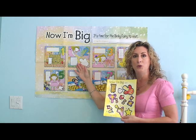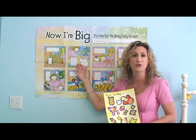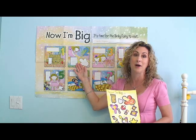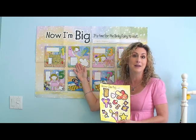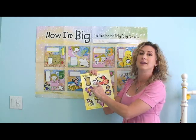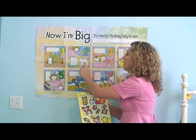Of course, then on day two, again read the entire story to your child, reinforcing the special day that's about to arrive on day seven — being the binky fairy arriving. And again, you'll have your child only place the day two sticker on the wall calendar.